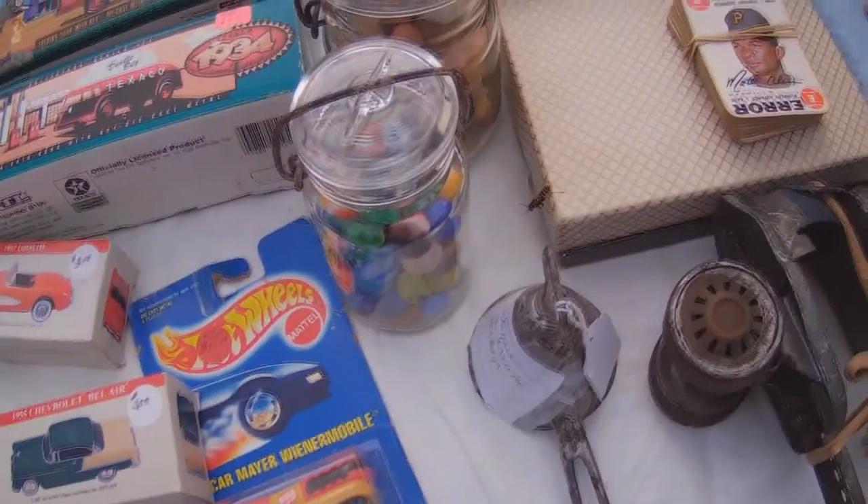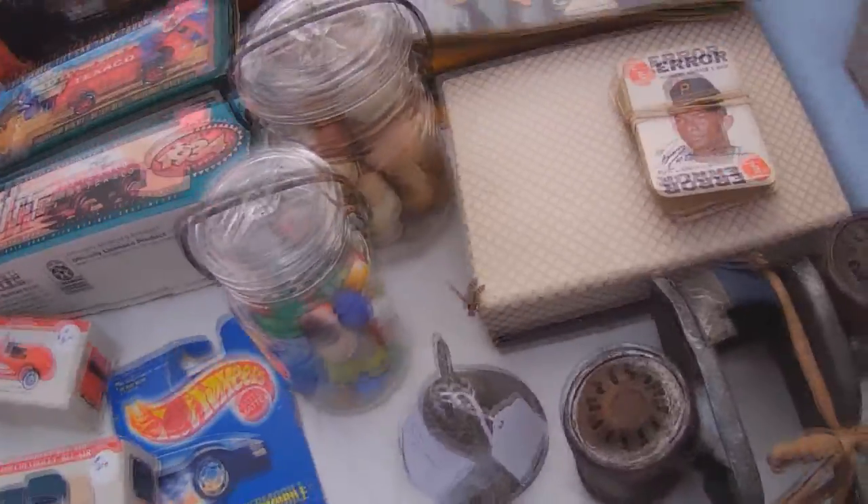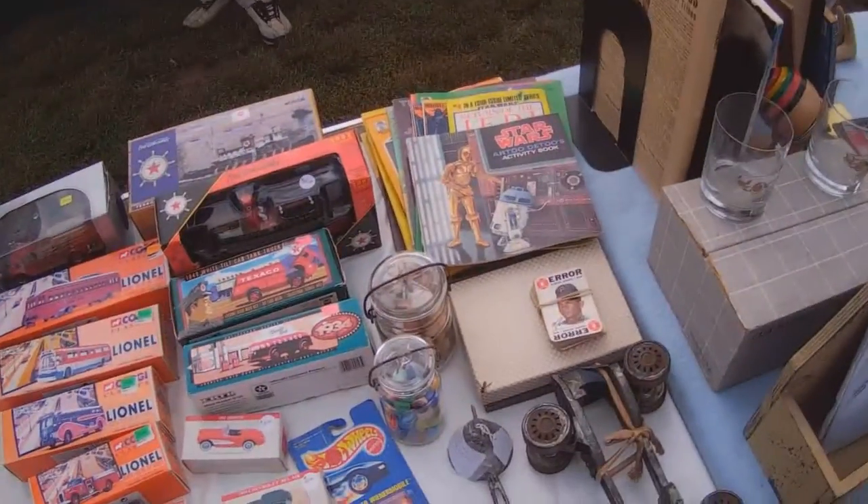Found a wasp on a table, and by thrift logic, that means it was for sale. However, upon purchasing the wasp, it flew off.